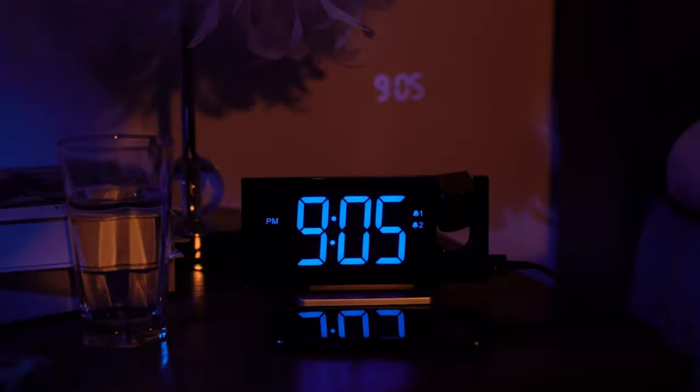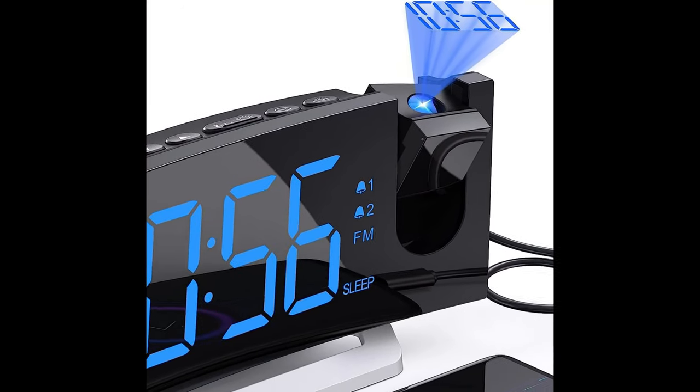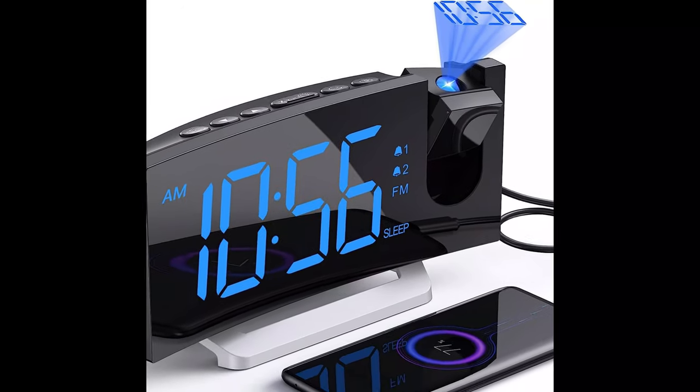A must-have in your bedroom — now you just have to look at your ceiling to know what time it is instead of reaching for your bright phone screen. The lens sends a clear image of the time onto the ceiling. This digital clock is equipped with a snooze function and two sets of alarms to cater to your needs and those of your partner.